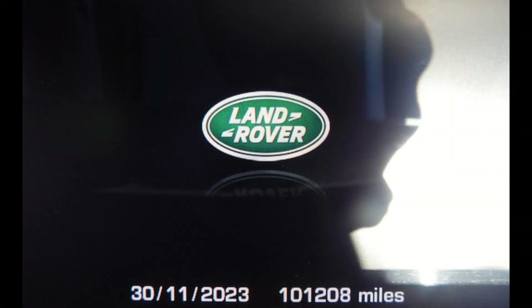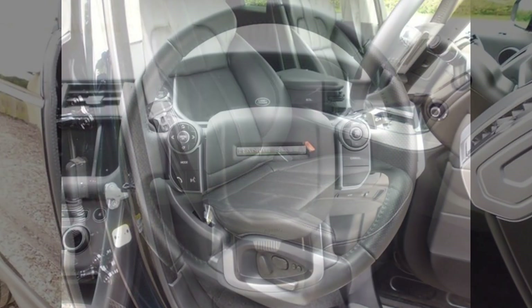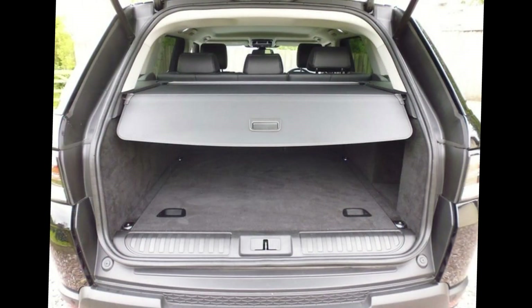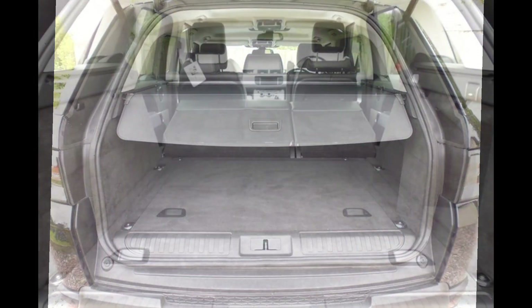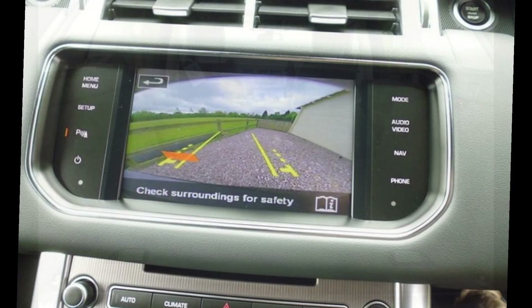At 101,200 miles, we can offer this with confidence, especially after we serviced it at 100,597 miles. The only reason the vehicle is back with us is that when we did the 100,000-mile service, our customer spotted another Range Rover in stock.